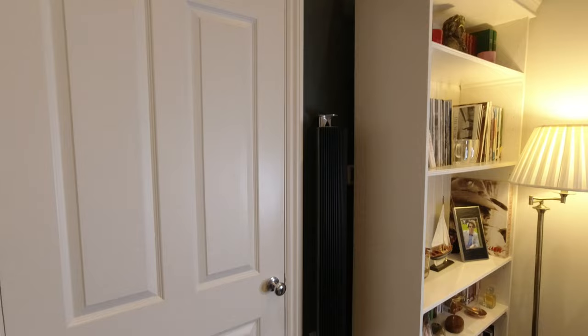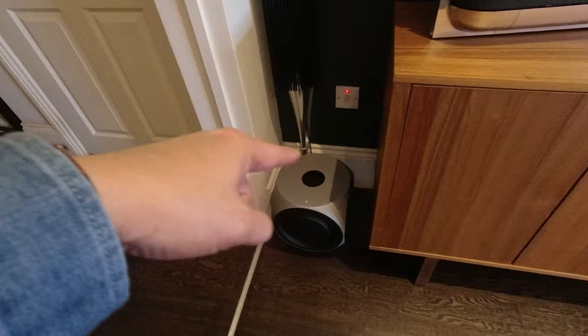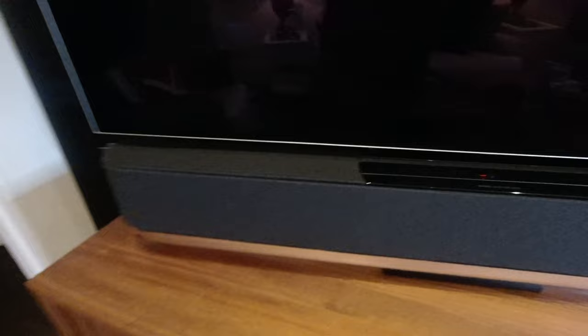So I have two Biolab 18s as you can see, and I have a subwoofer as well — the one which has three woofers or speakers in it. Very, very powerful, and then I have Biolab 17s, one here, and now this is the new thing.